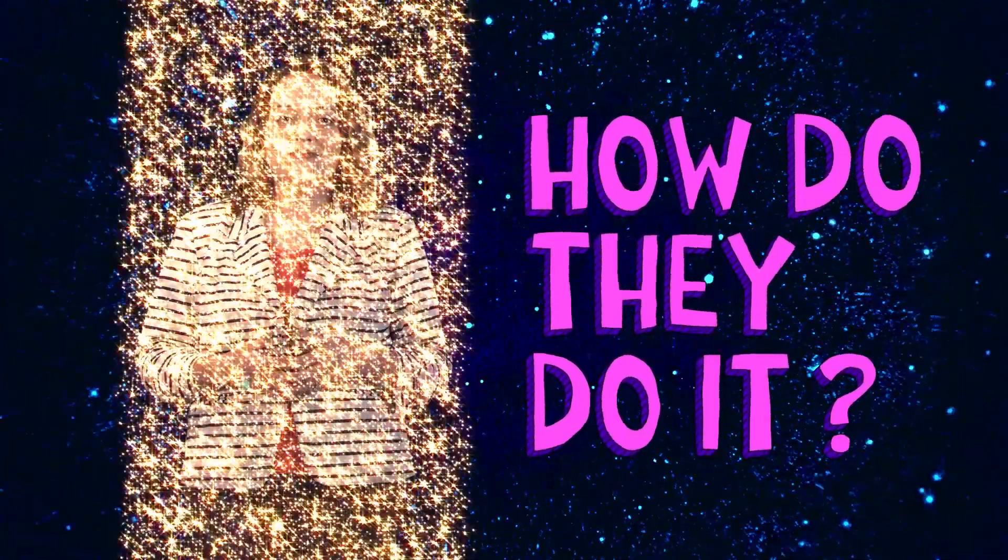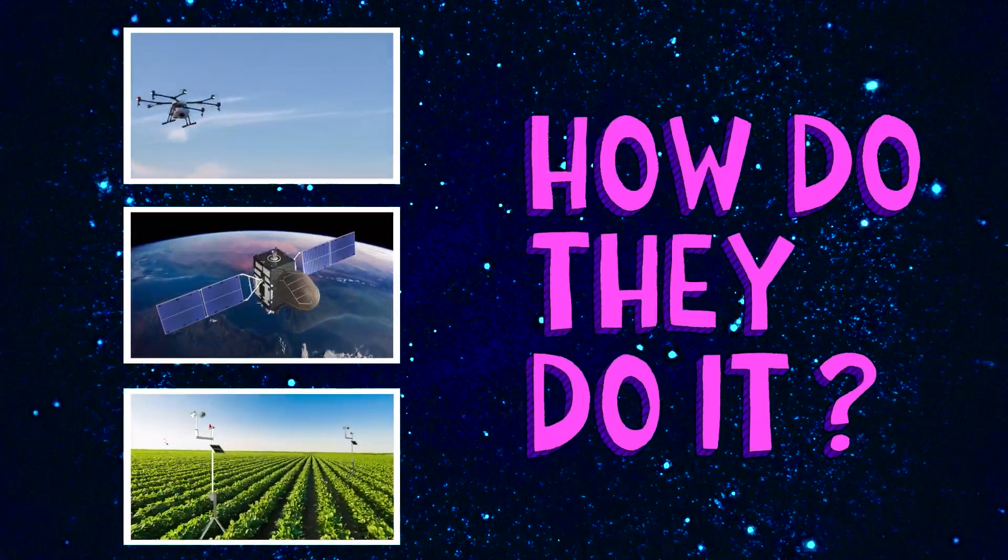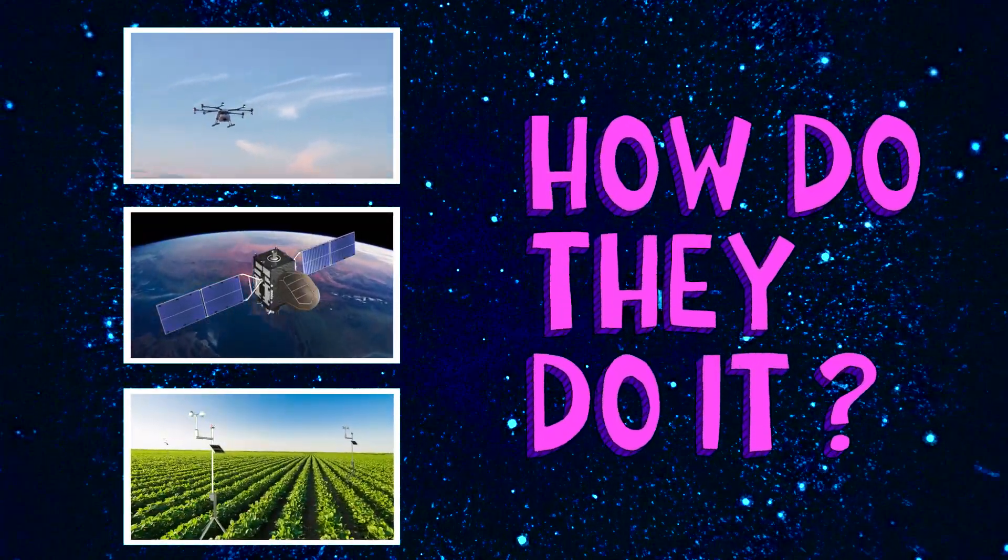Today, we'll hear from the experts themselves and explore how drones, satellites, and sensors help us to produce more food. Let's take a look.